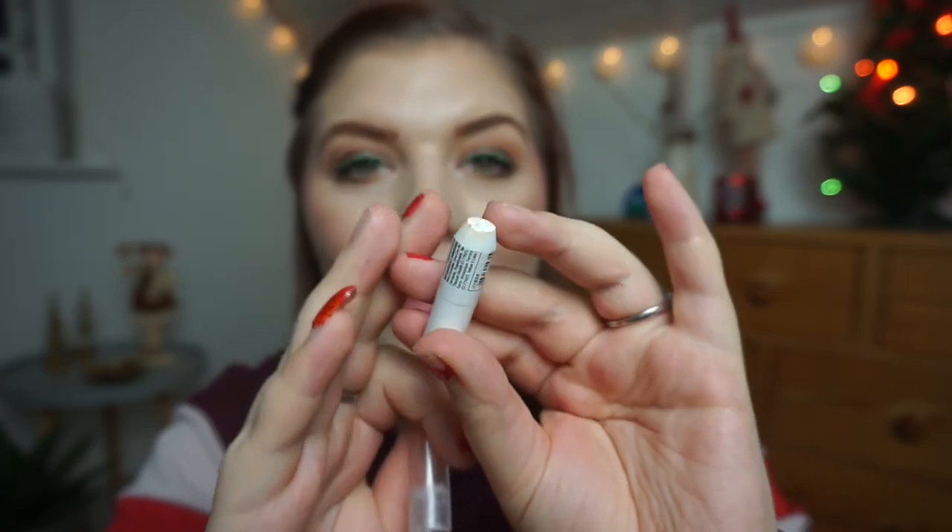I have the NYX Jumbo Eyeshadow Pencil in Milk — done and dry, can't sharpen it anymore. I worked on this the whole year; it was in my 2019 project and I finally finished it in December. It kept breaking every time I tried to sharpen it, so it was clearly on its last leg. I'm really excited to call it done and have one less cream shadow in my collection.